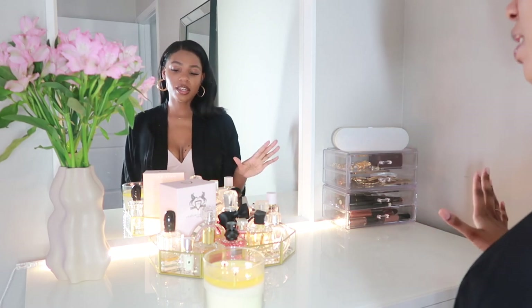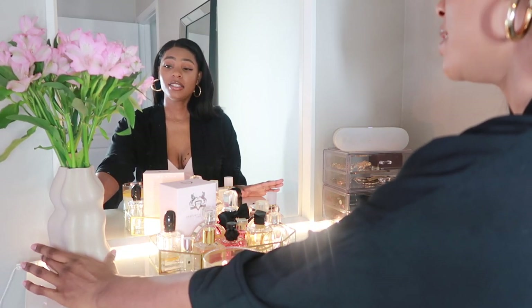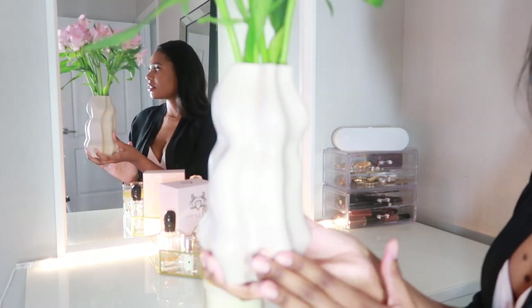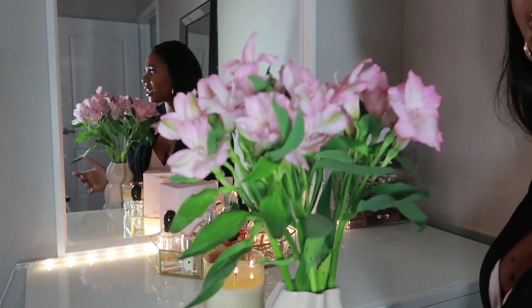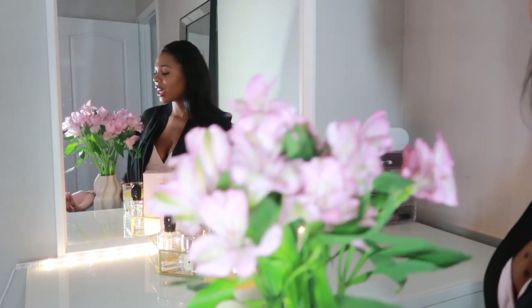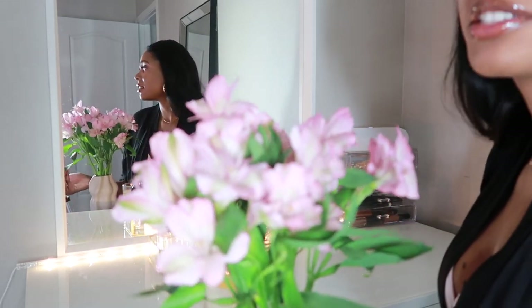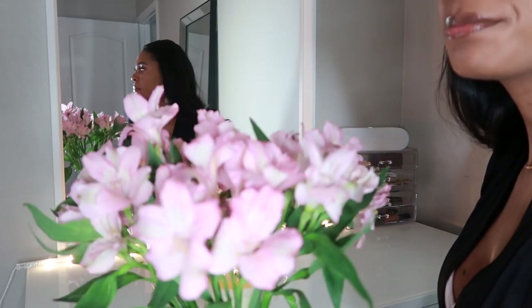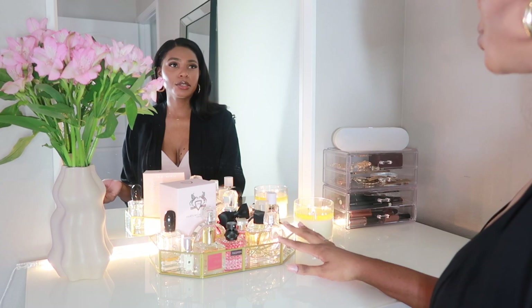This is from H&M Home and it is so cute. I love this face — it's just so aesthetically pleasing, it's like clay. And these are fresh flowers. I usually try to keep fresh flowers in my room or in my house; it honestly just makes me feel like a woman. I love pretty flowers and I try to get different ones each week before they die.